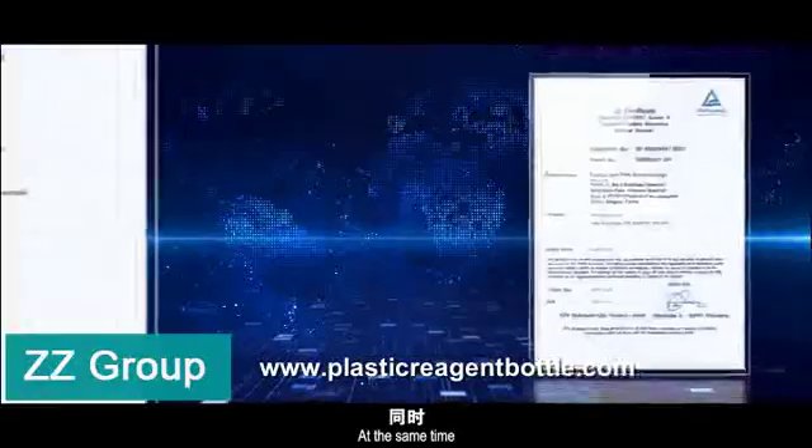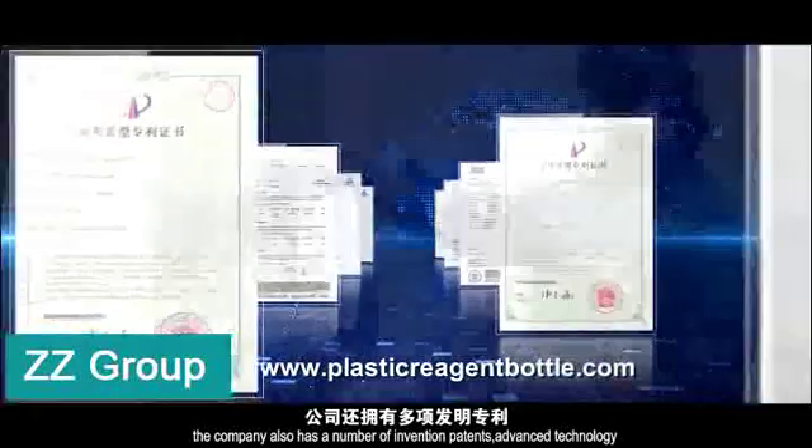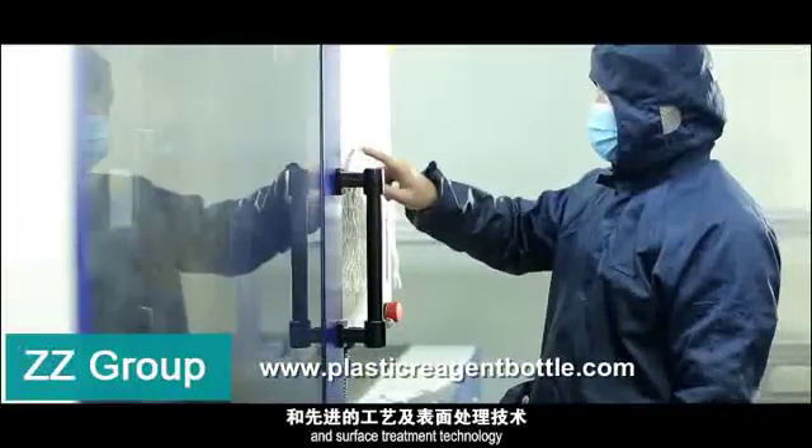At the same time, the company also has a number of invention patents, advanced technology, and service treatment technology.